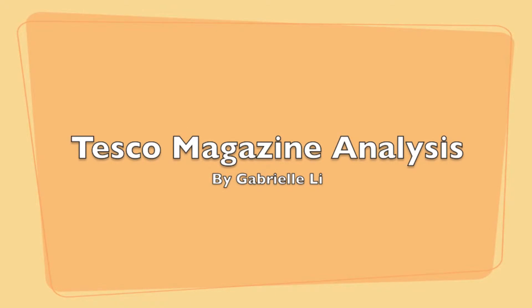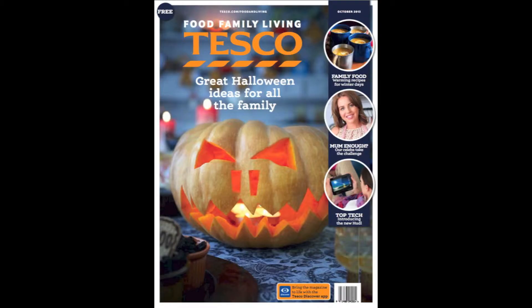I am going to be analysing Tesco's Food Family Living magazine, which is also the autumn edition. I am going to talk about the first four pages of the magazine in depth and detail, starting with the front cover as this is the first thing the audience sees.